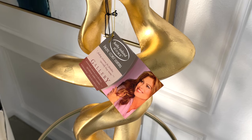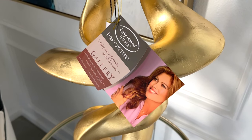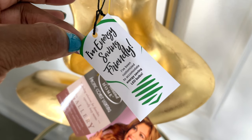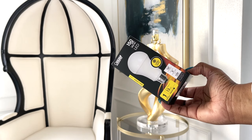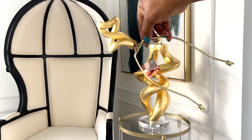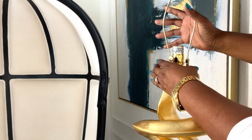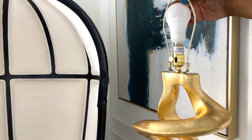I never knew Kathy Ireland had her own line of lighting with so many styles and choices to choose from. I also love that this lamp is energy saving friendly, meaning it's been customized to accommodate energy saving LED bulbs. I love lamps that have a harp — they are flexible and often U-shape, fitting over the socket to accommodate room and protection for a light bulb.